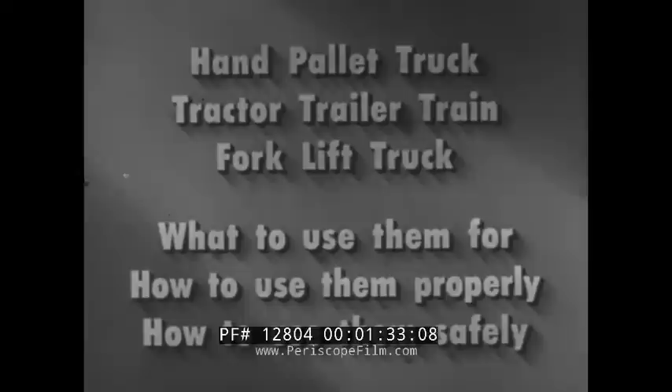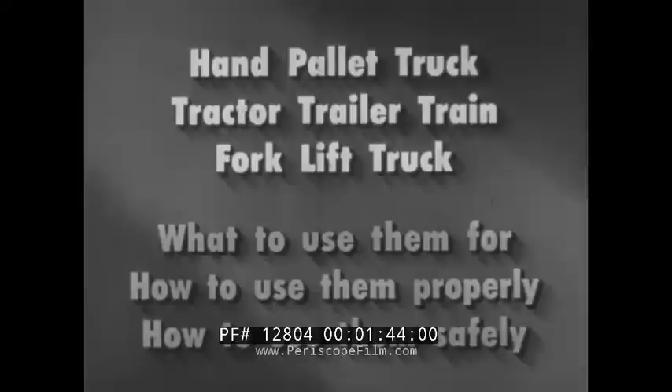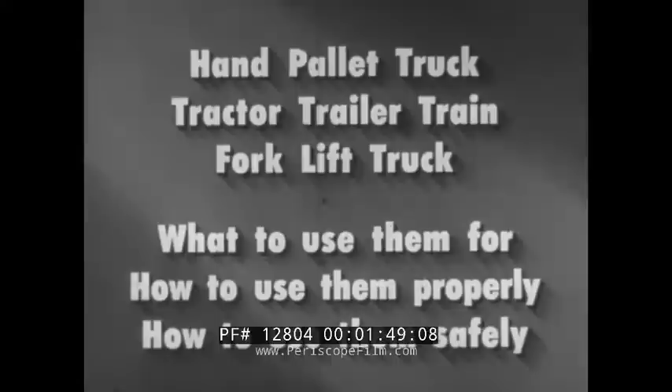This film is designed to help you acquire similar skill with three of the most common materials handling machines: the hand pallet truck, the tractor trailer train, and the forklift truck — by showing what to use them for, how to use them properly, and how to use them safely. First, we will see what to use them for.